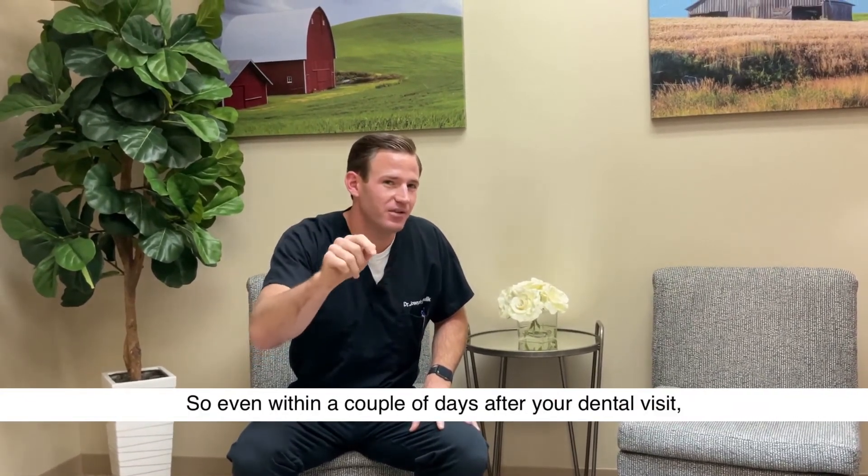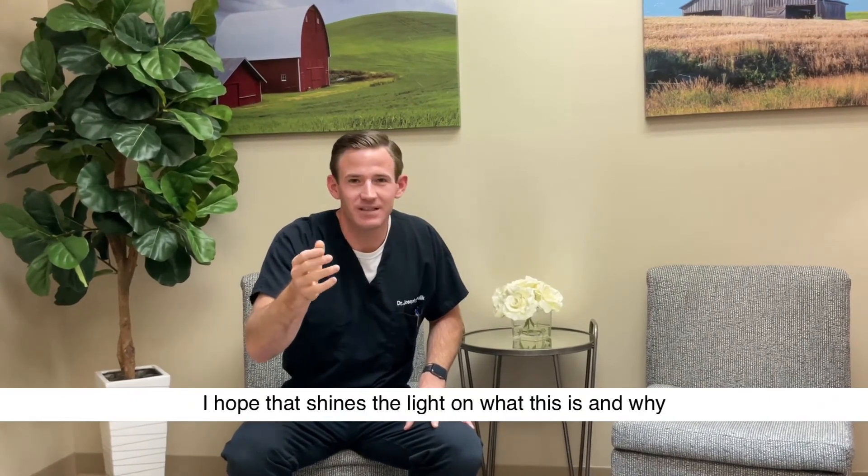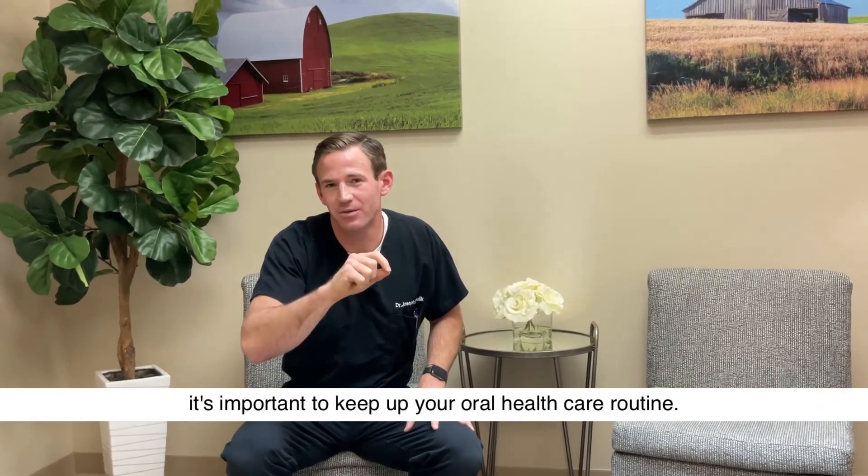Even within a couple of days after your dental visit, you can have this forming again. I hope that shines some light on what this is and why it's important to keep up your oral health care routine. Thanks.